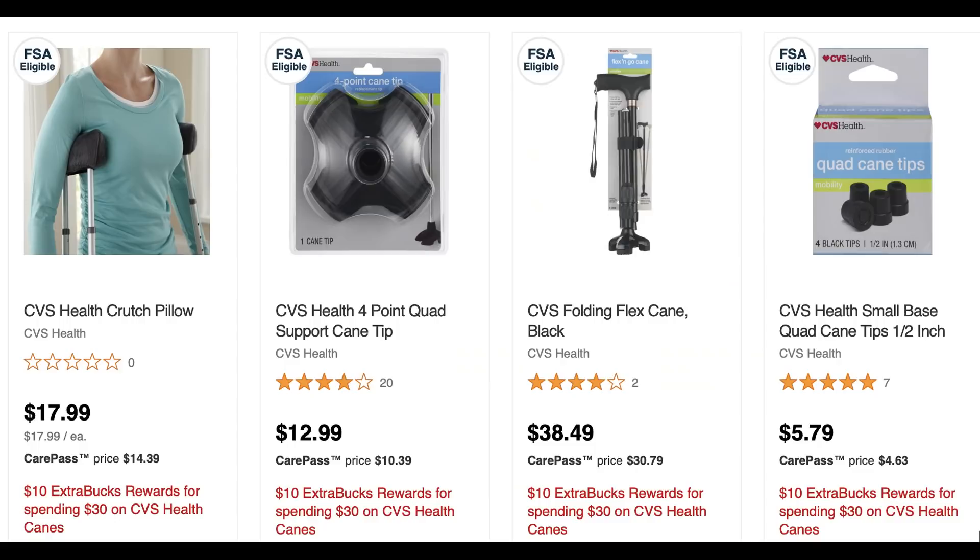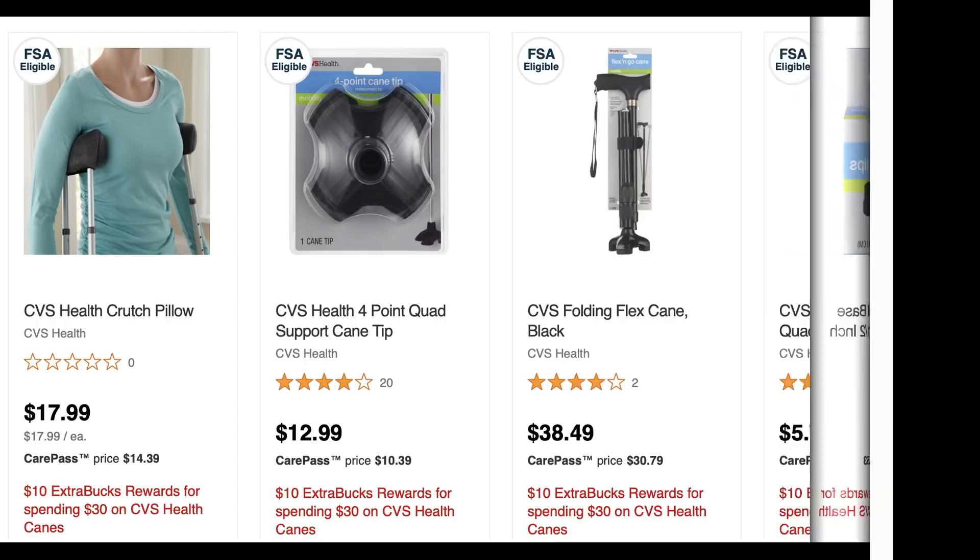There's also an unadvertised deal on CVS Health canes — spend $30 get a $10 ExtraBuck. Since they're CVS Health brand, CarePass members get additional savings. For example, the folding flex cane normally $38.49 drops to $30.79 with CarePass, so you'd earn a $10 ExtraBuck on top of that. It looks like cane tips and other related products are included as well.